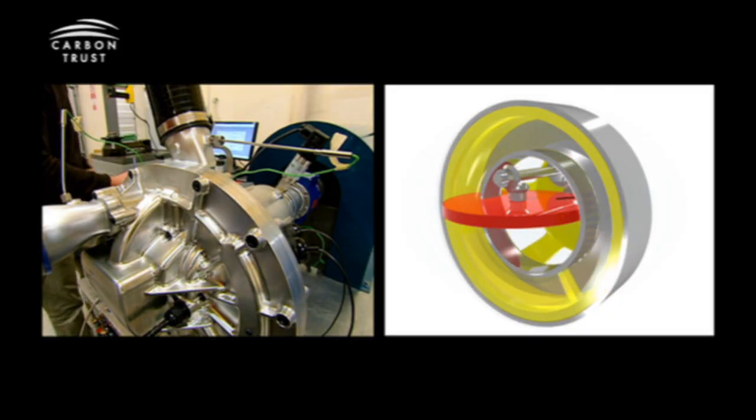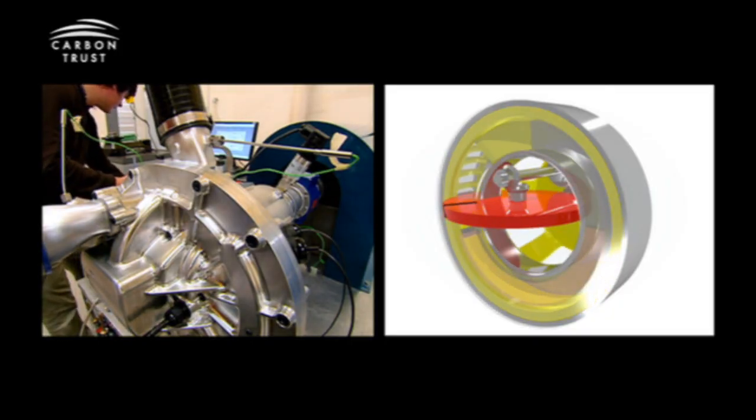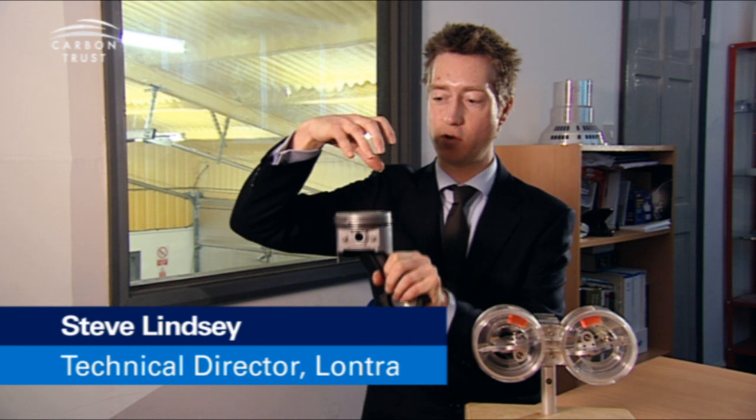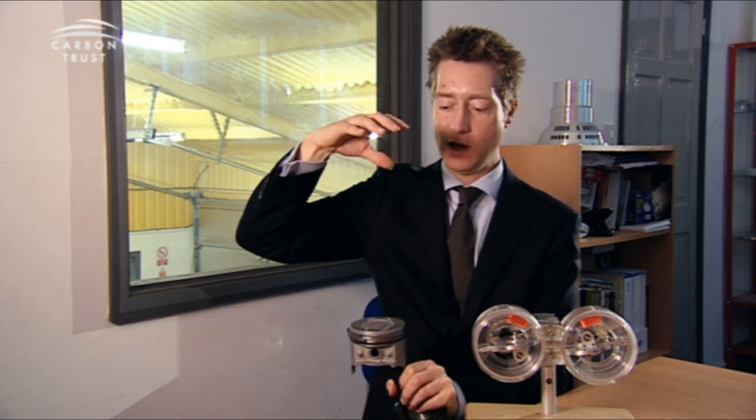The blade compressor is a novel air compression or gas compression machine. What happens with a piston and cylinder is that as the piston drops down in its cylinder, it draws air in above it, and as it goes up again, it compresses air in front of it.